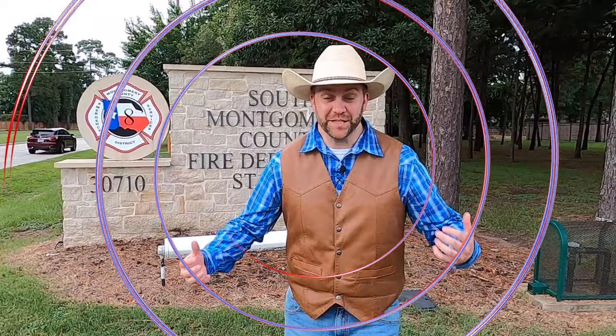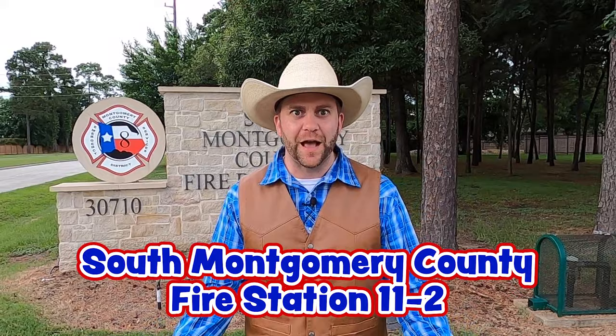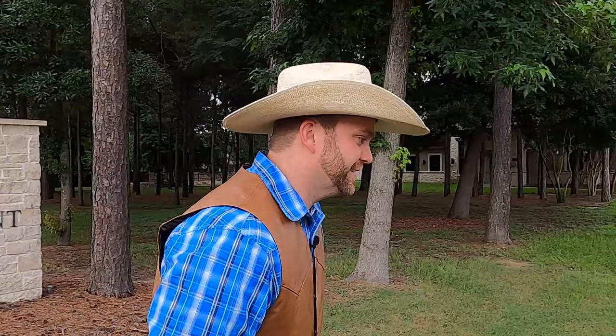Whoa! That was amazing! That was so fun! Howdy, Cowboys and Cowgirls! I'm Cowboy Jack, and I'm so excited! Do you know where we are today? Look at this! We're at South Montgomery County Fire Station. We're going to learn all about what firefighters do to keep us safe and help us. I'm so excited to look at all the tools that they use to do their job. Come on, let's go take a look!